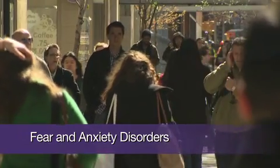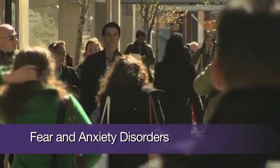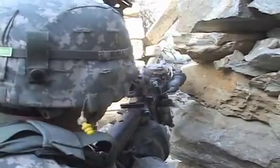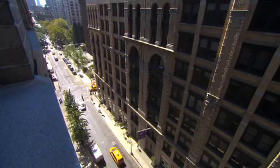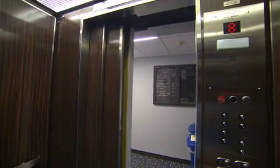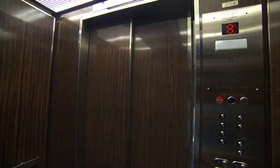There are over 40 million people in the United States suffering from anxiety disorders. One of the anxiety disorders we talk about a lot today is post-traumatic stress disorder with everyone coming back from war. There are also other disorders that affect people more commonly, such as phobias — fear of heights, fear of crowds, fear of closed spaces — and these can be debilitating in everyday life.